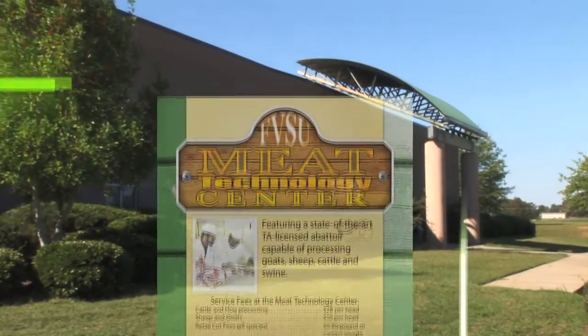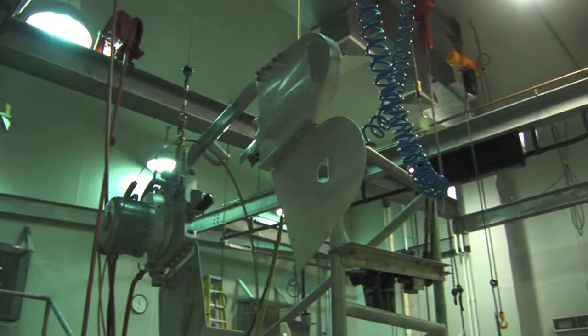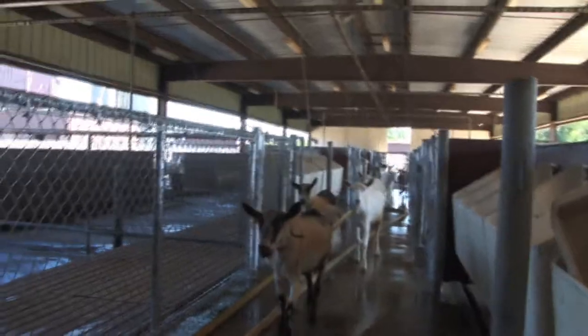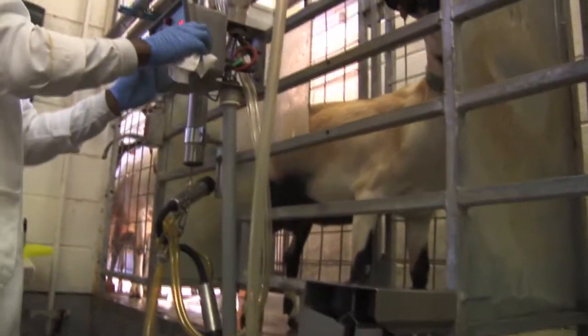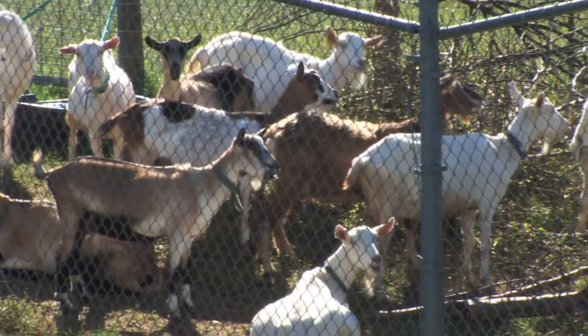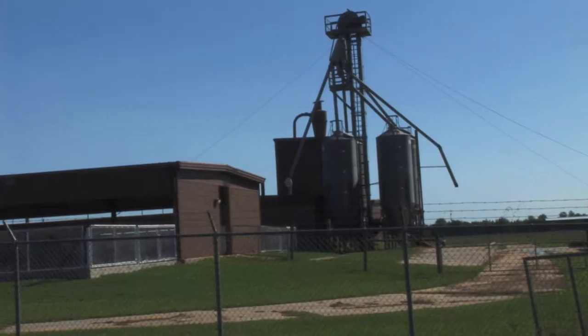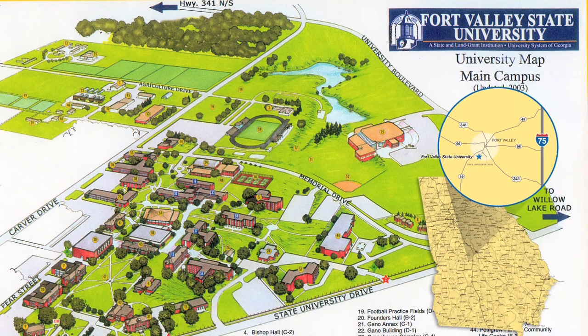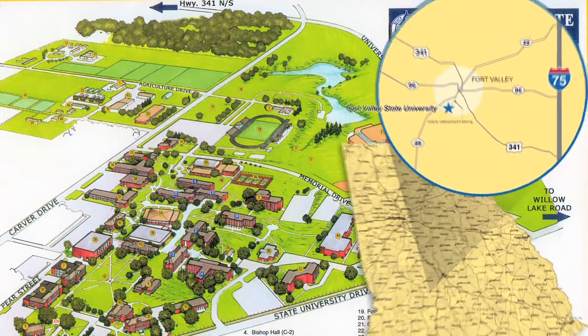The Georgia Small Remnant Research and Extension Center is the largest facility of its kind east of the Mississippi River. It is recognized as a national leader in goat research. The top-of-the-line, state-of-the-art facility sits on 21 acres on Fort Valley State University's campus in Fort Valley, Georgia.